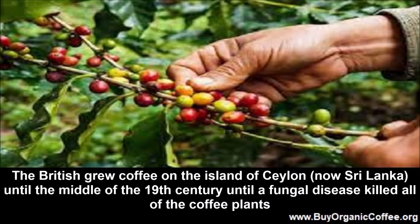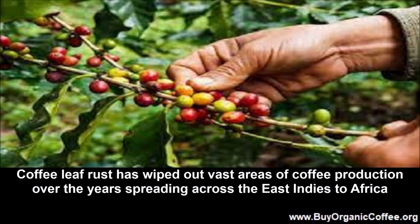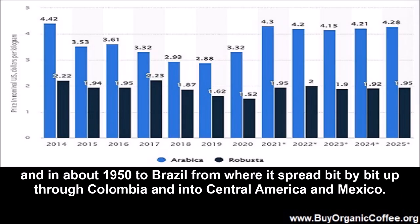The British grew coffee on the island of Ceylon, now Sri Lanka, until the middle of the nineteenth century, until a fungal disease killed all of the coffee plants, which was when they switched to growing tea, forcing much of the British public to become tea drinkers instead of coffee drinkers. Coffee leaf rust has wiped out vast areas of coffee production over the years, spreading across the East Indies to Africa, and in about 1950 to Brazil, from where it spread bit by bit up through Colombia and into Central America and Mexico.